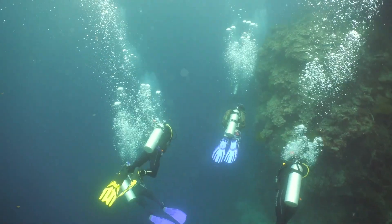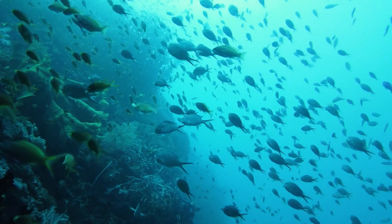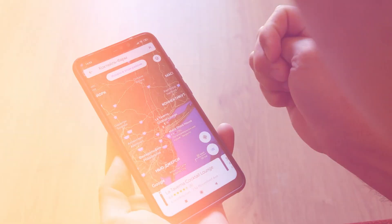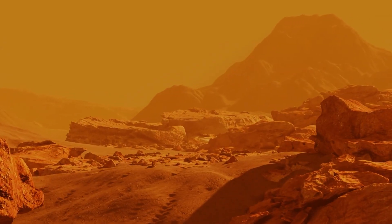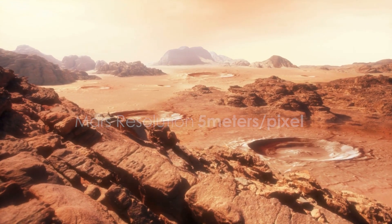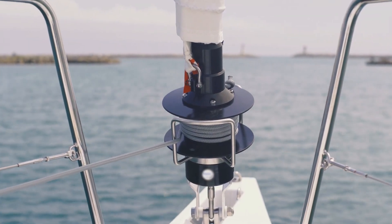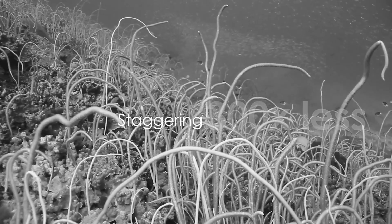The ocean instills fear, yet our maps of its depths are shockingly inadequate. While platforms like Google Maps might suggest comprehensive knowledge, the truth is far from it. Our understanding of the ocean floor pales in comparison to our knowledge of Mars' surface. We've mapped Mars with a resolution of 5 meters per pixel, while Earth's land reaches about 30 centimeters. In stark contrast, most of our ocean mapping offers a mere 1.5 kilometers resolution — a staggering 300 times less detailed.